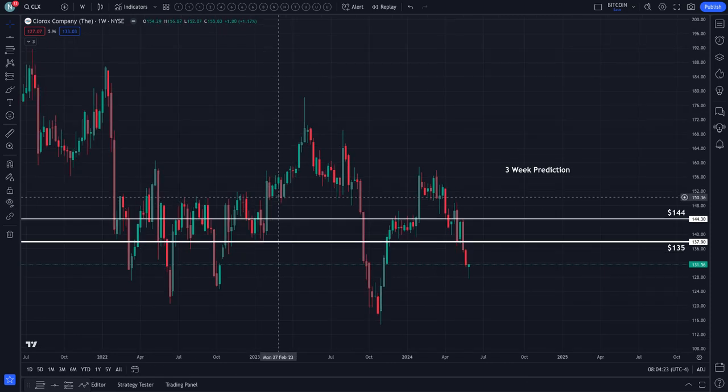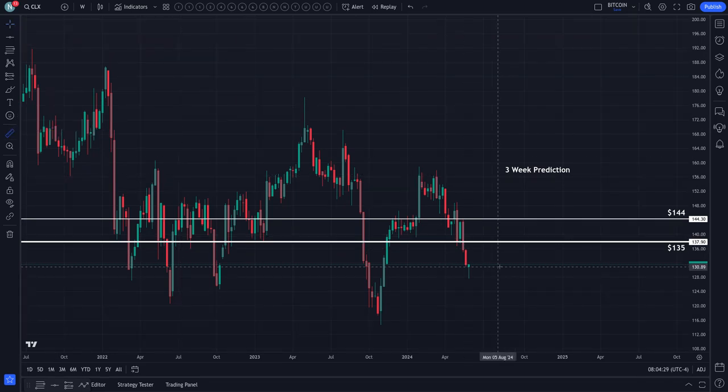Really simple. Over the next three weeks, we are looking for a bullish move in the Clorox market — $135 up to $144 is what you're seeing on the screen. That's a 4.8% move to $135, and as high as 9.6% all the way up to $144. That's my observation from the indicators I look at behind the scenes.